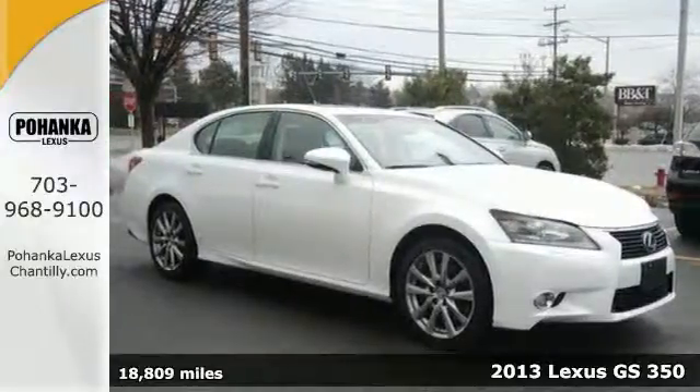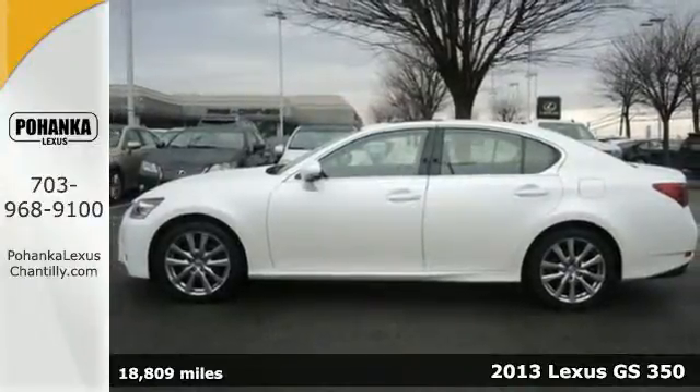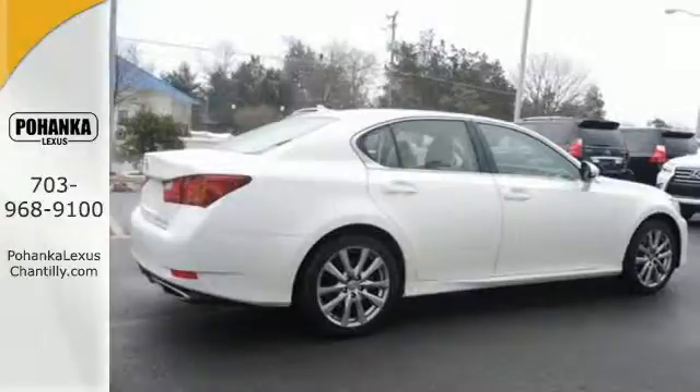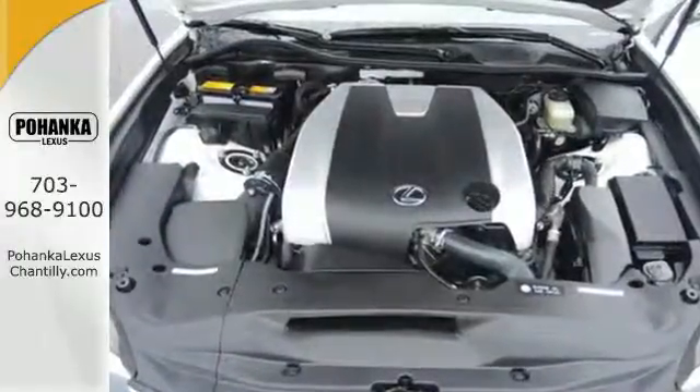Here's a 2013 Lexus GS350. This sedan won't force you to decide between comfort, technology, or peace of mind — you'll get them all with premium features like steering wheel controls, parking sensors, and a power sunroof.